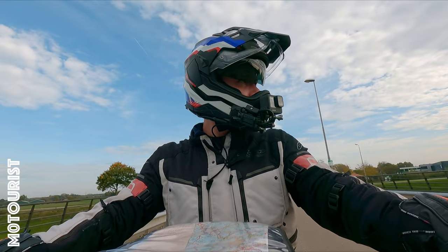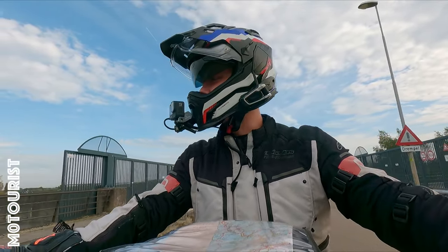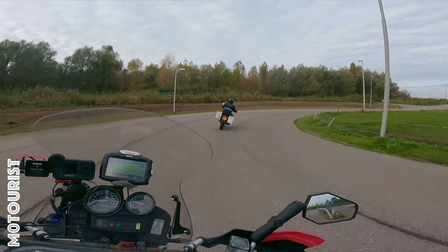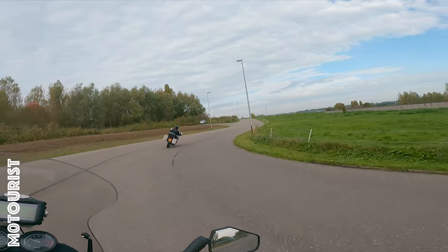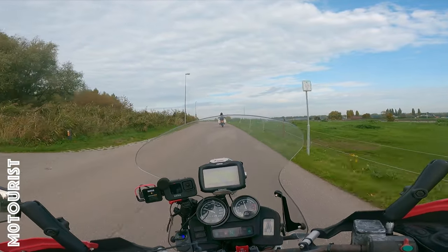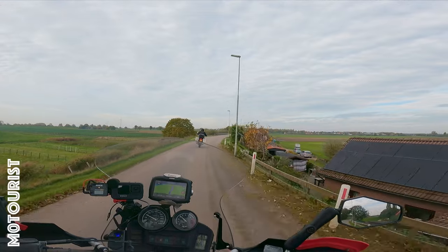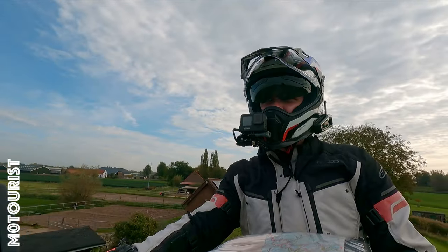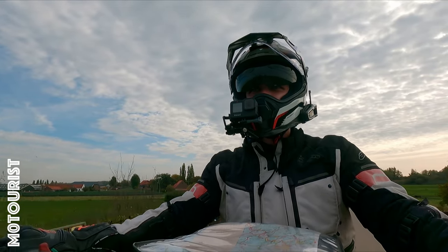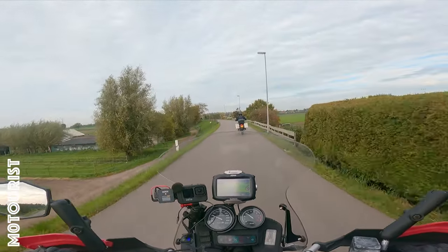I have no clue where we are at the moment, but we'll probably end up home at some point. It's actually a really, really nice road — lucky shot. It's a bit dirty so I have to be really careful, but it's really nice.